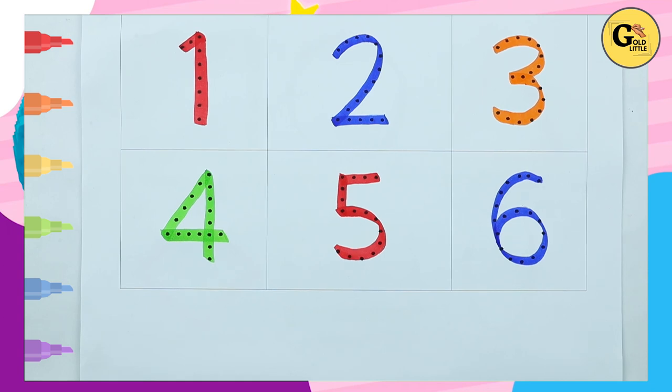Hello friends, today we learn 1 to 10 numbers and recognize which color is this.